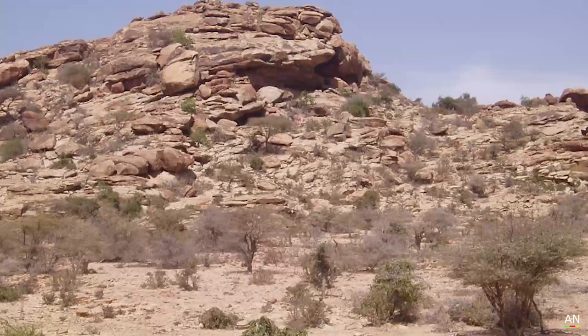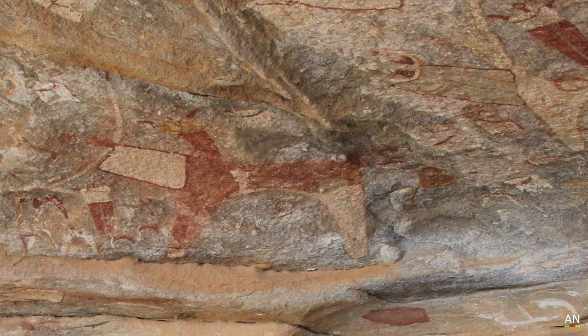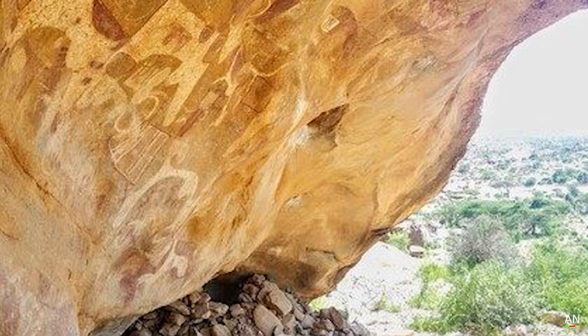Welcome back. Today we're going to be talking about Las Geel. Las Geel is located in the East African country of Somalia and is thousands and thousands of years old. The name of the cave translates to 'the camel's well' or 'the valley where you water your camels' in Somali.